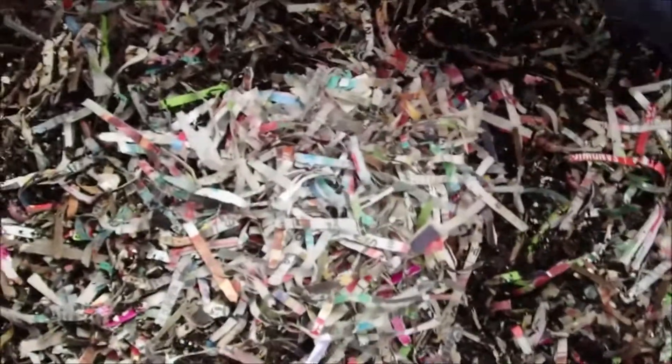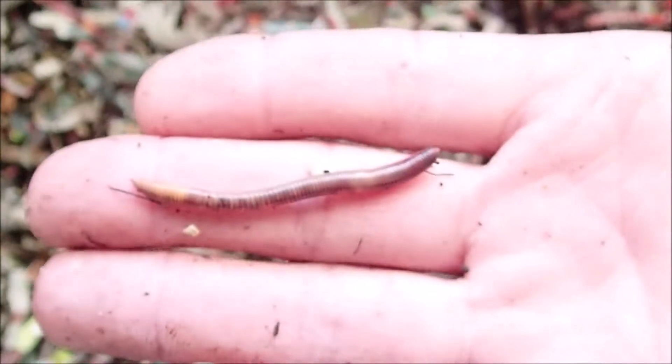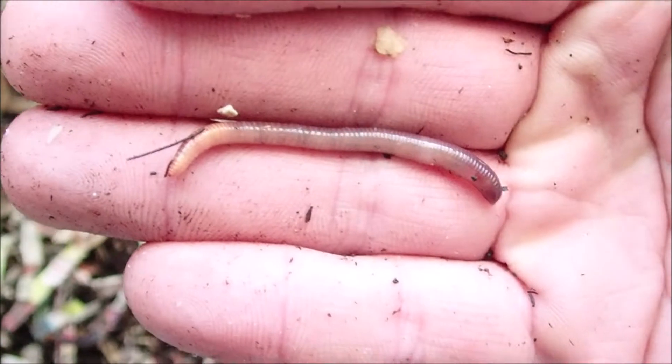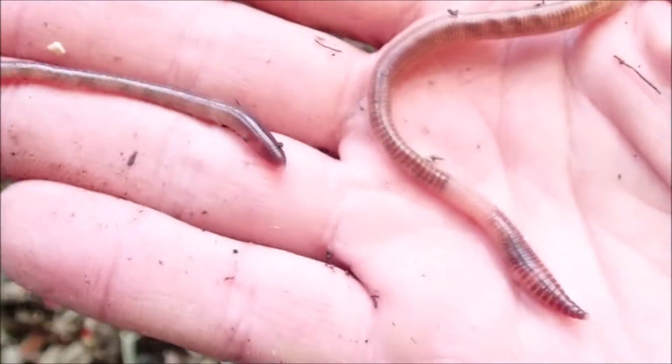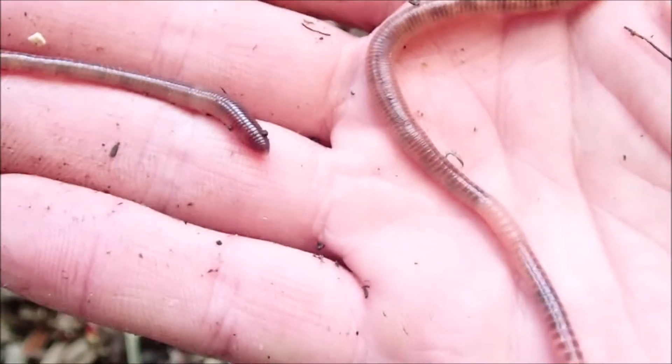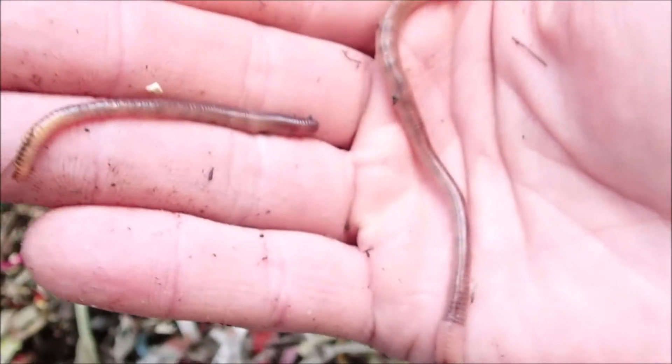This little guy's wanting to crawl — I'd say that's one that was probably recently born. See, it doesn't have the white ring around it quite yet. That's the difference between a mature worm with the white ring — also known as the clitellum, which tells you they're mature — versus a smaller one that doesn't have it yet.